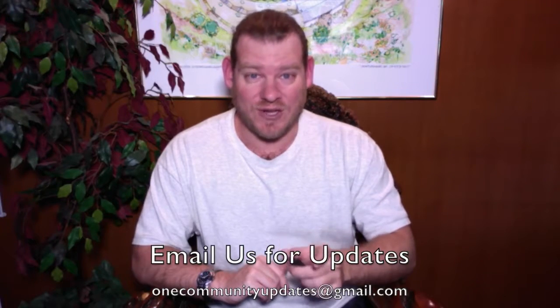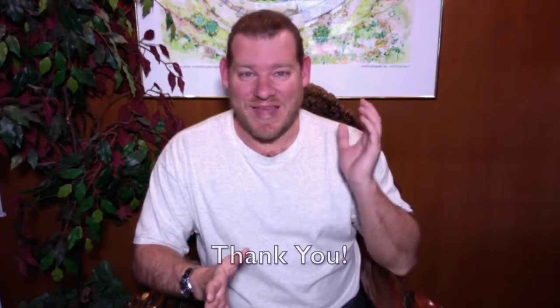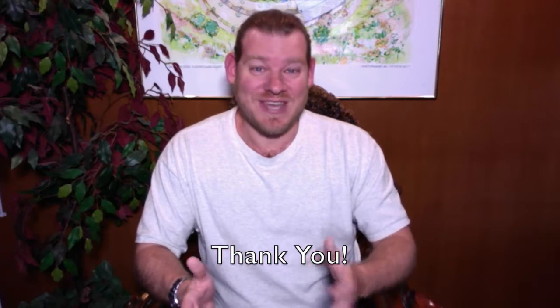This is how we're creating global change — we definitely invite you to join us. If you'd like to see more details, links to all the open source content, and everything discussed in this video, visit our written blog. You can send an email to onecommunityupdates@gmail.com to be added to our newsletter list, subscribe to our YouTube channel, or join us on social media. For all who are already following our progress: thank you for watching, thank you for the donations that help us stay afloat, and thank you for the support in whatever way works best for you. Keep on keeping on.